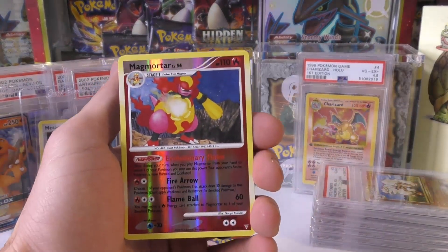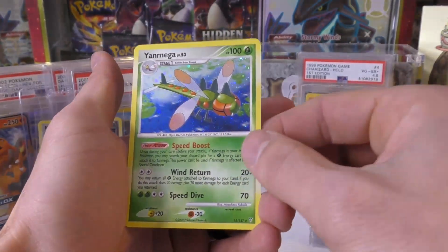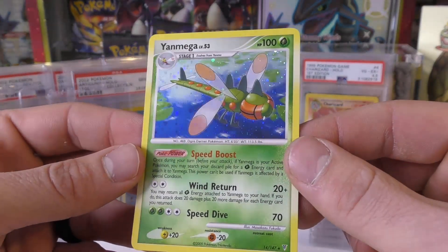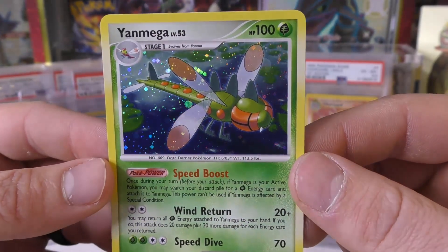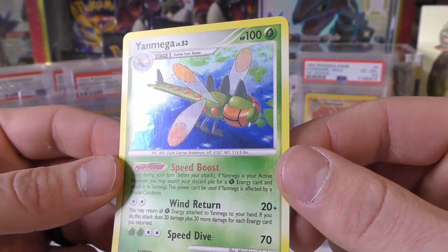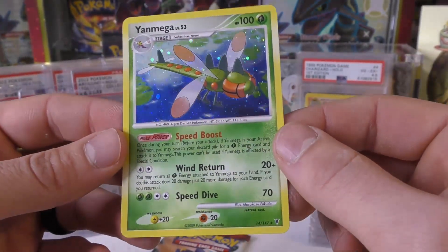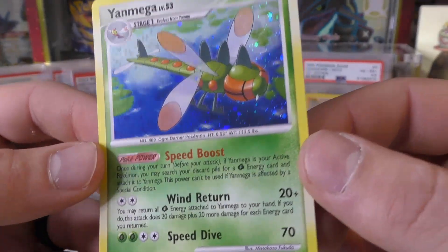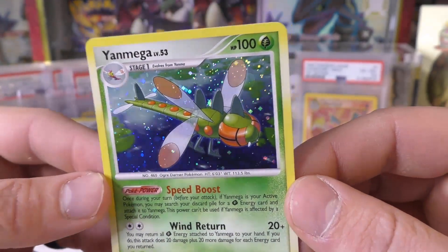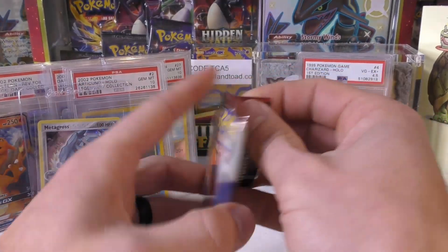Thought it was a Fire Charizard for a second. We've got the Magmortar — and oh, we got a holo! Wow, look at that — it's like super holo straight over the entire Yanmega. It's like a holo bleed, a Mega holo bleed, but it's not like holo bleeding through the actual text of the card — which you see a lot of. But man, look at those wings — it's like it's straight printed over it.